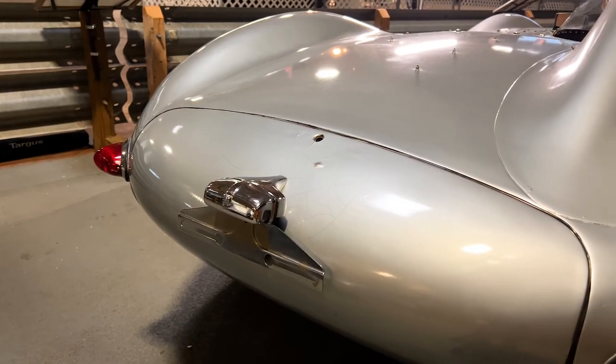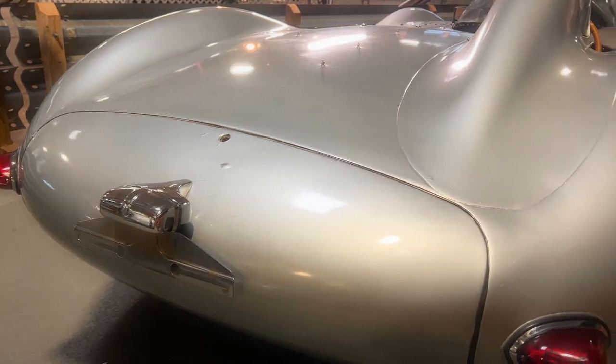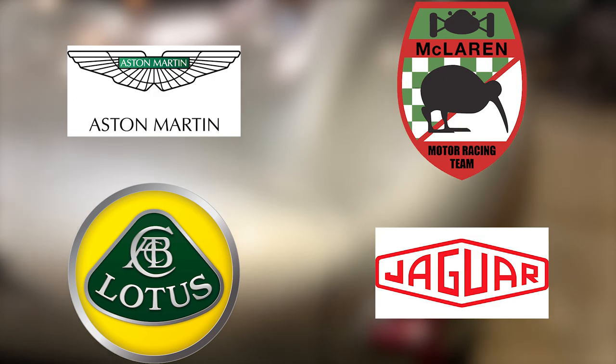When it comes to great British racing cars, there are a few names that come to mind: Aston Martin, McLaren, Lotus, and of course, Jaguar.